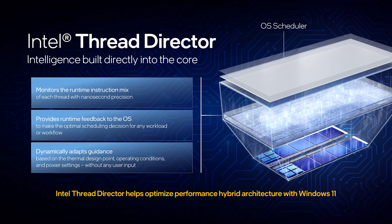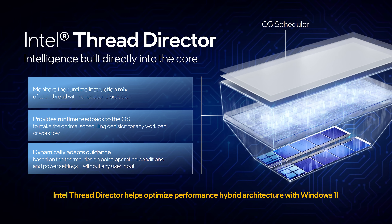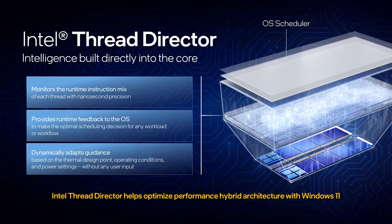Intel's Thread Director is responsible for helping the operating system pick whether a process should run on P or E cores, and this is meant to be a much more efficient approach compared to what's available in Windows 10. Intel said that while Windows 11 should work fine on 12th gen, there would be some more run-to-run variance between tests due to scheduling, but for the most part this shouldn't be something most people would practically notice while using it.